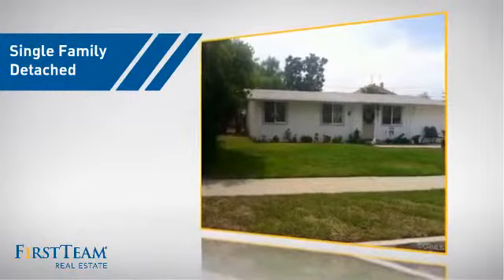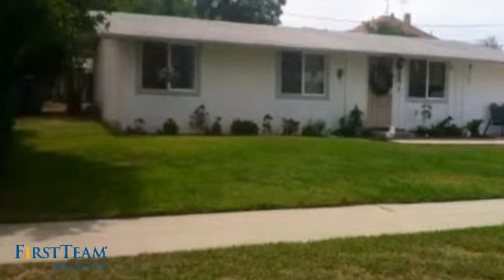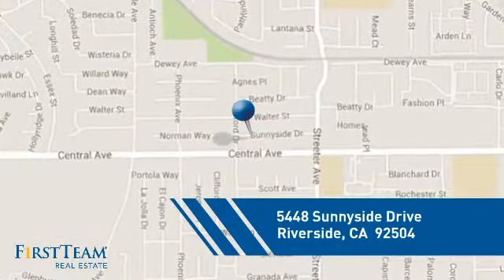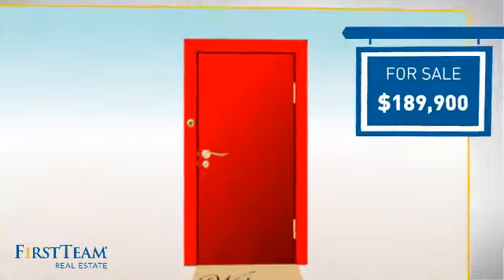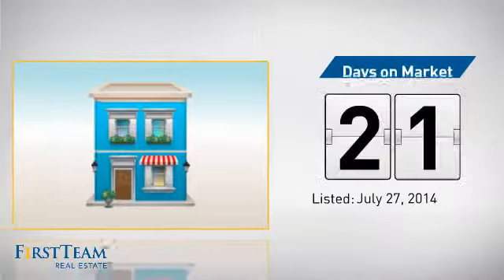This detached home is a great choice for families who want the privacy of their very own lot, and it's located in the Riverside area. Currently listed at just under $190,000, it's been on the market since July.